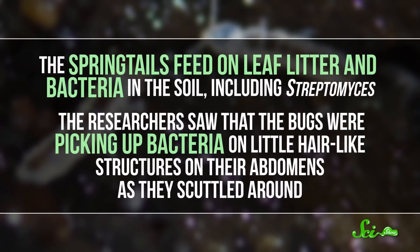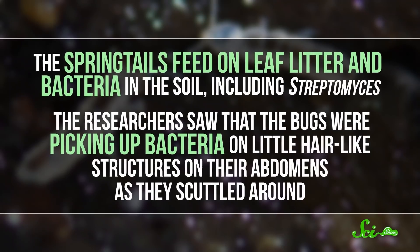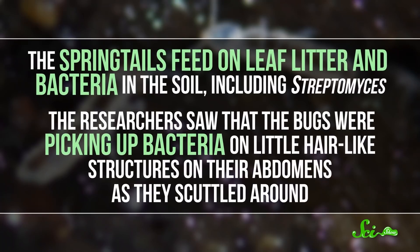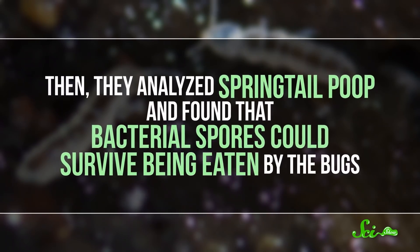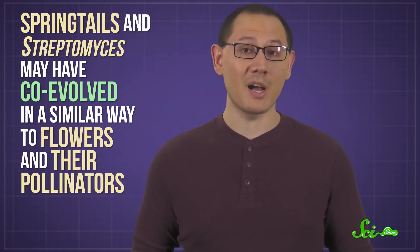The springtails feed on leaf litter and bacteria in the soil, including Streptomyces. The researchers saw that the bugs were picking up bacteria on little hair-like structures on their abdomens as they scuttled around. Then they analyzed springtail poop and found that bacterial spores could survive being eaten by the bugs. So all those findings together made the scientists think that springtails and Streptomyces may have co-evolved in a similar way to flowers and their pollinators.